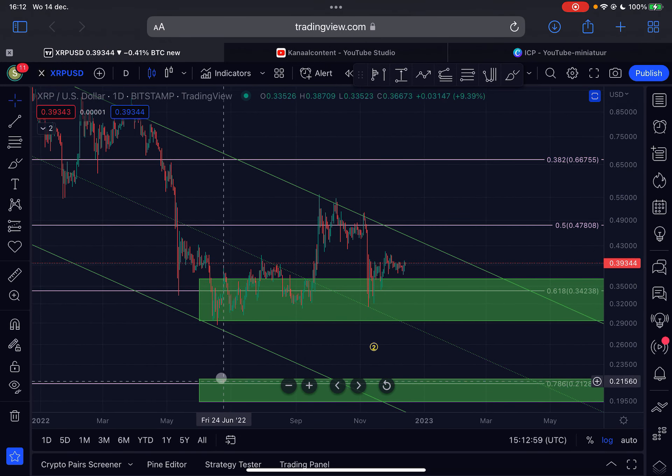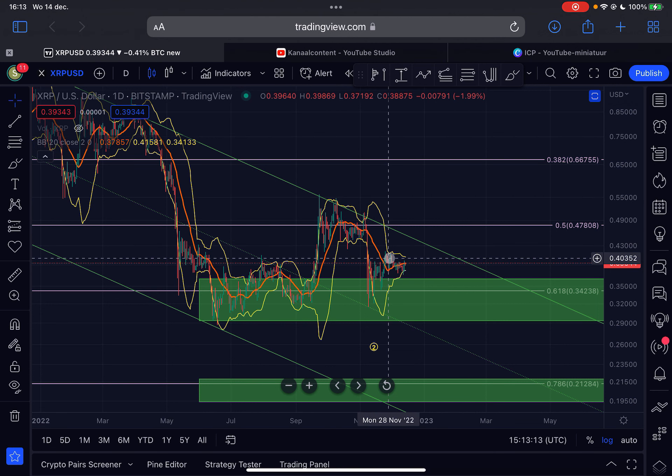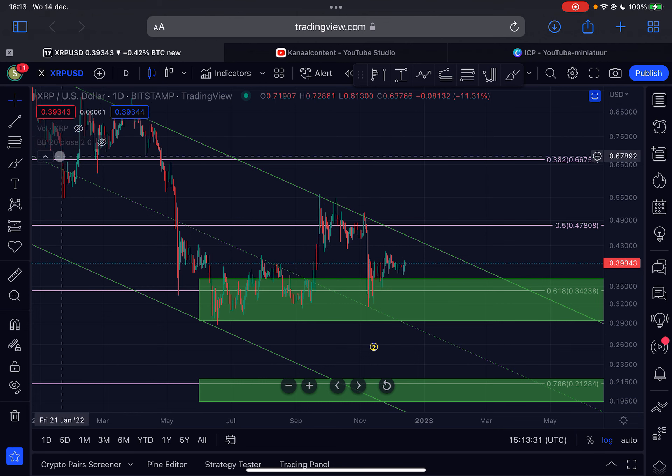Looking at the daily time frame, from the 13th of June 2022 we are basically trading sideways in this range. It's getting a little boring and a lot of people are getting impatient. But what is interesting is that the Bollinger Bands on the daily time frame are getting very narrow — squeezing the price together into an apex — so massive volatility is about to come for XRP, probably maybe even today.